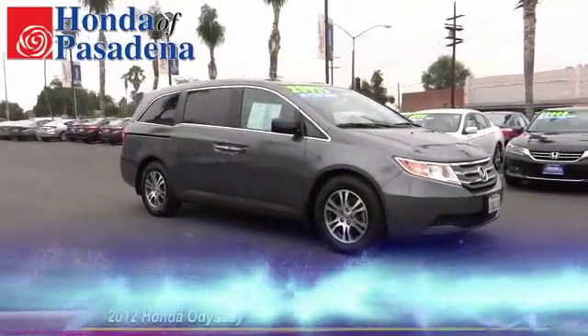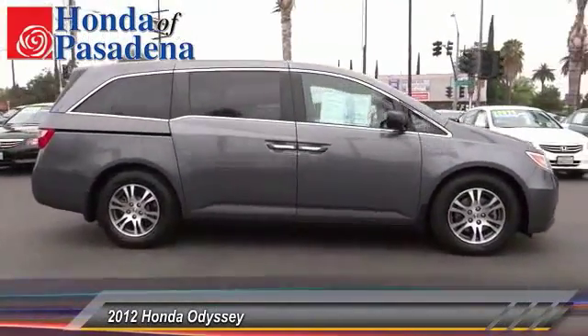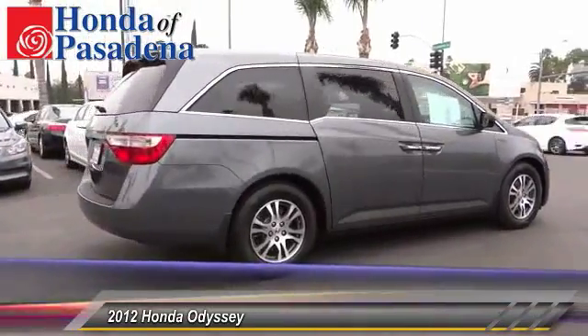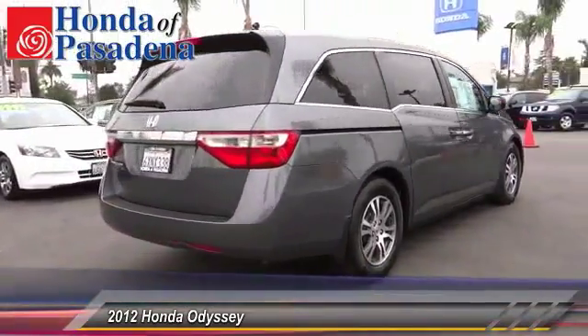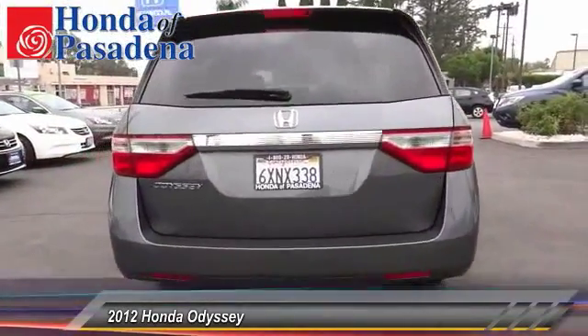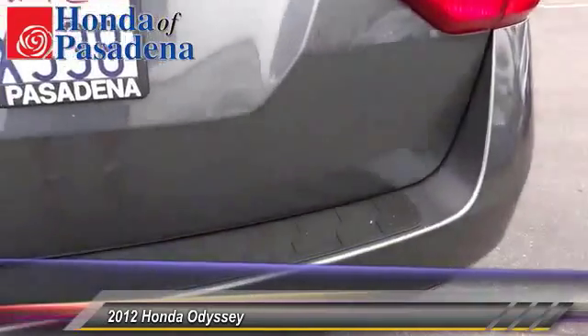The 2012 Odyssey. The Honda Odyssey is a showcase of distinguished style, captivating technology, and advanced safety features. A must for all families, and is priced below $25,000. This vehicle has less than 45,000 miles.